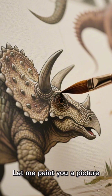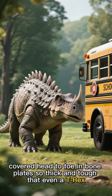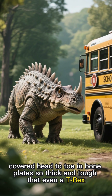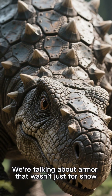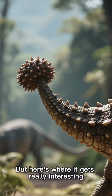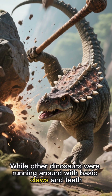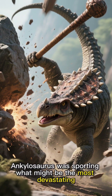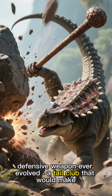Imagine a creature the size of a school bus, covered head to toe in bone plates so thick and tough that even a T-Rex would think twice before picking a fight. We're talking about armor that wasn't just for show — these plates were like natural Kevlar fused right into its skin. While other dinosaurs were running around with basic claws and teeth, Ankylosaurus was sporting what might be the most devastating defensive weapon ever evolved.